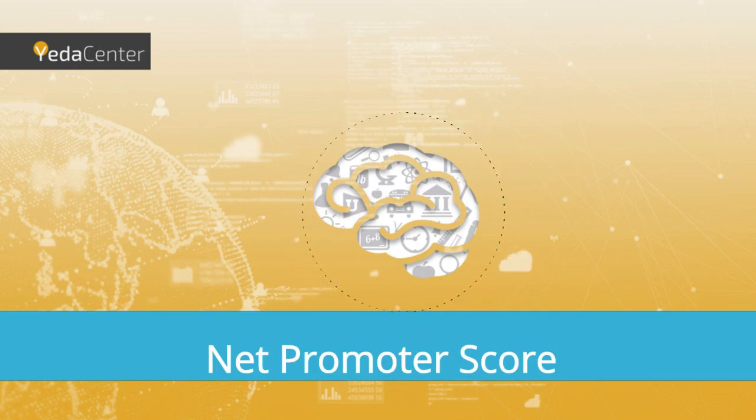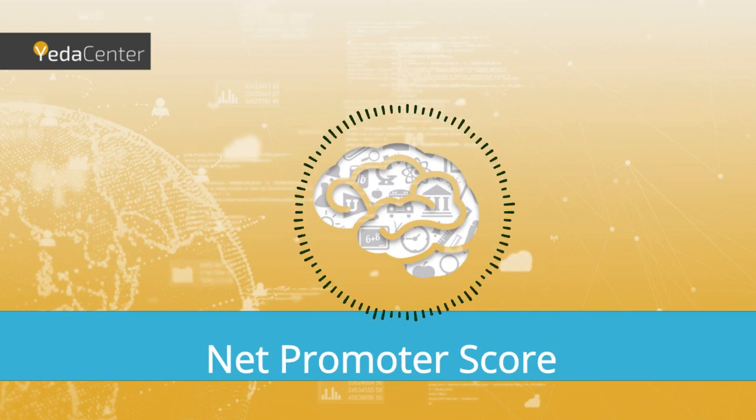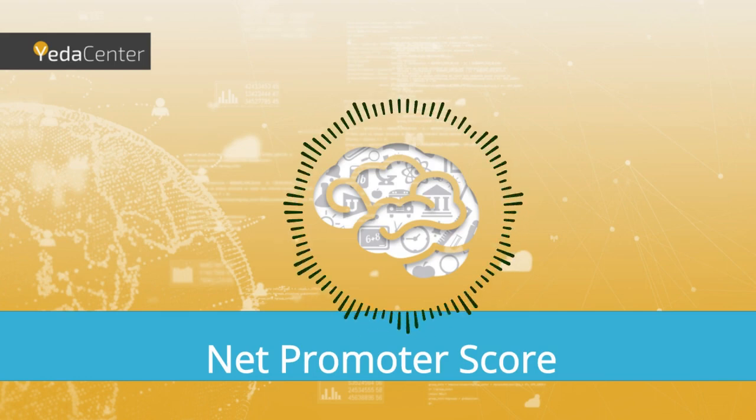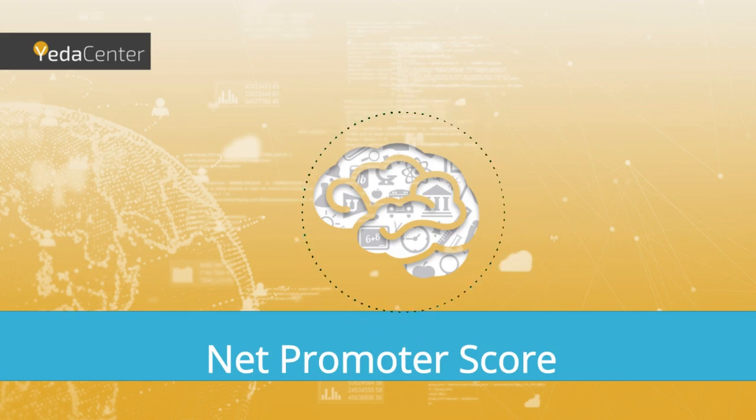Welcome to Yeda Center, where we share knowledge on topics related to management and technology. I'm Yael, and I'm happy to have Yuda Holzmann here with me today. Today we have a short session for you about Net Promoter Score, NPS in short.